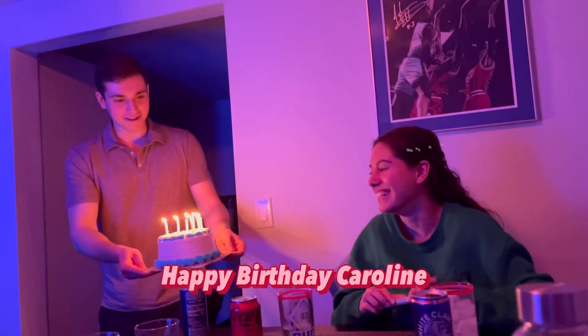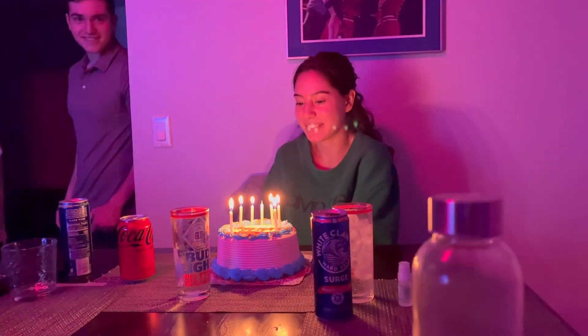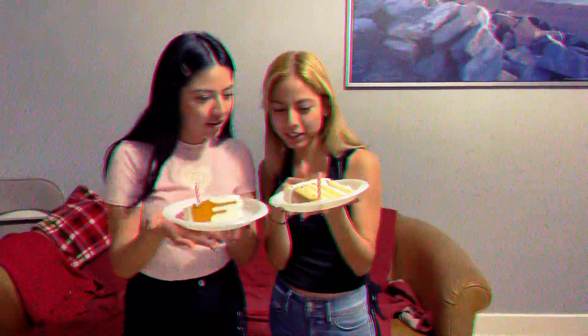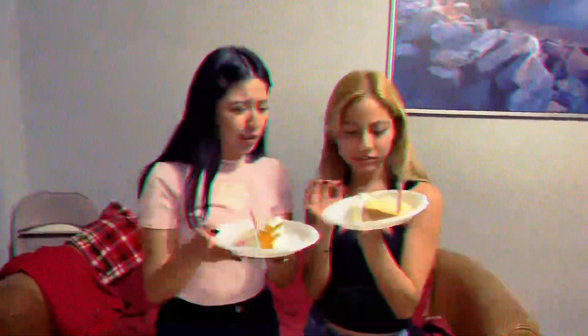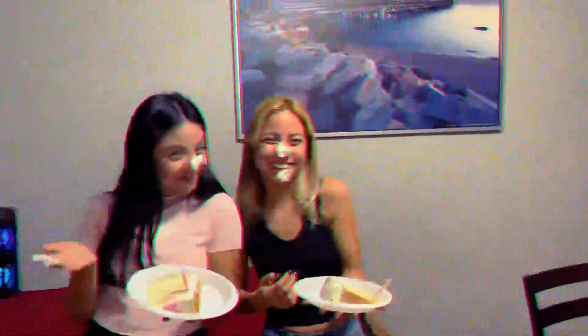Happy birthday to you, happy birthday to you! You guys are so cute. I have a video of my sister and I doing this. Cheers! Time to cut the cake. Cheers, cheers!